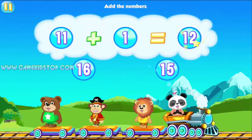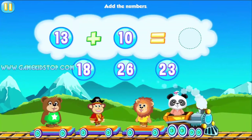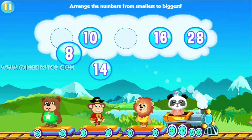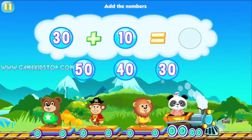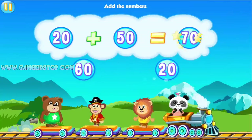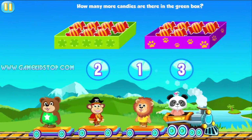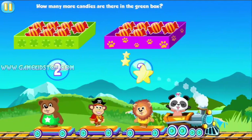Add the numbers. 12. Fantastic! Add the numbers. How many more goodies are there in the green box? 4. Way to go! How many more goodies are there in the green box? 1. Amazing!